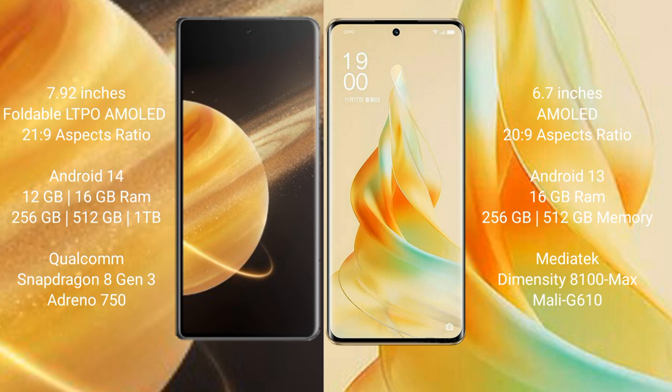Honor Magic V3 runs on the Android 14 operating system. OPPO Reno 9 Pro runs on the Android 13 operating system.